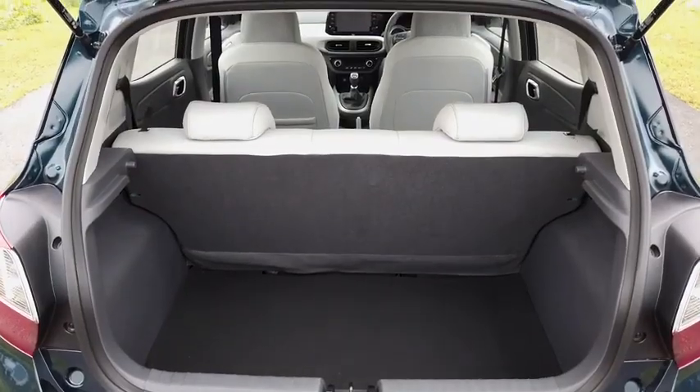Interiors is where you spend the most amount of time when you drive. When you have a pleasing interior, it enhances your driving experience all that much.